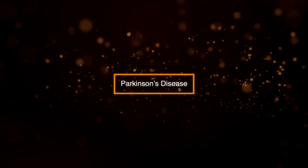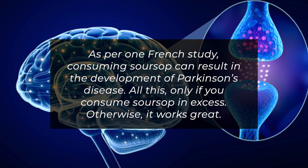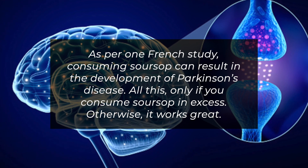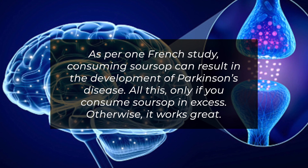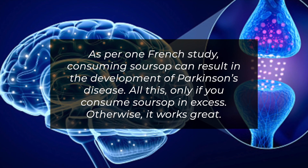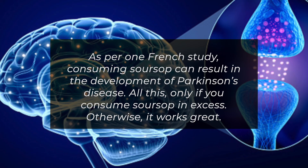4. Parkinson's disease. As per one French study, consuming sarsap can result in the development of Parkinson's disease, but only if you consume sarsap in excess. Otherwise, it works great.